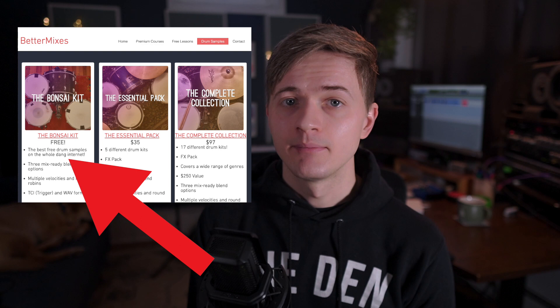Moving on to number four on our list: drum samples — specifically mine. Okay, I'm just kidding with that one. Although they are, in my extremely biased opinion, the best drum samples out there — I'll put a link in the description and there's even a free pack you can grab. But now for the real number four: good headphones or monitors. It's really hard to make great sounding tracks if you can't hear what the heck you're doing.